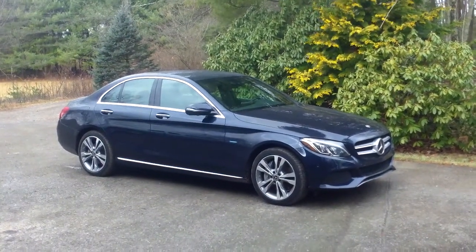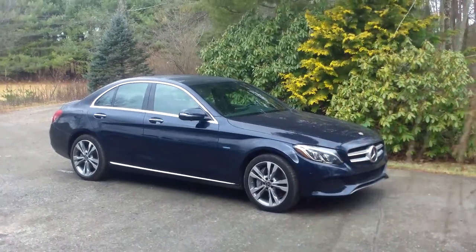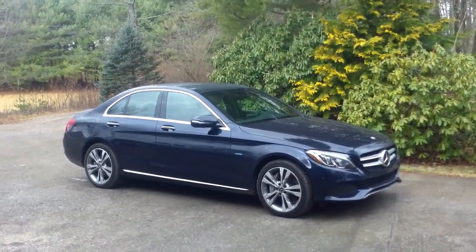Hey everybody, it's Eric from epautos.com, your libertarian car guy, and I'm going to do a quick walk around here of the 2018 Mercedes C-Class Sedan Hybrid.